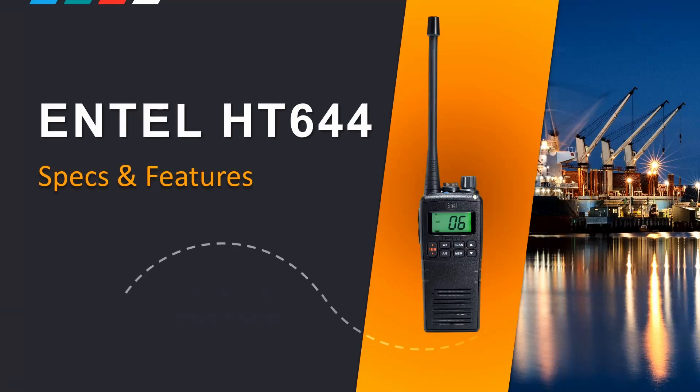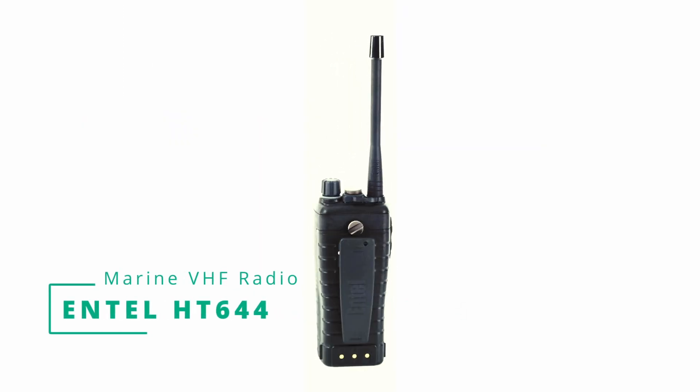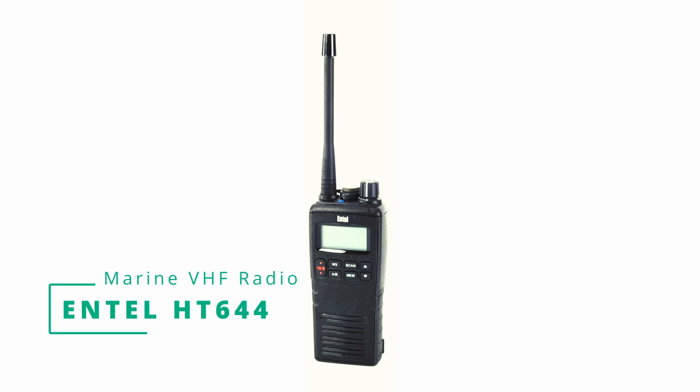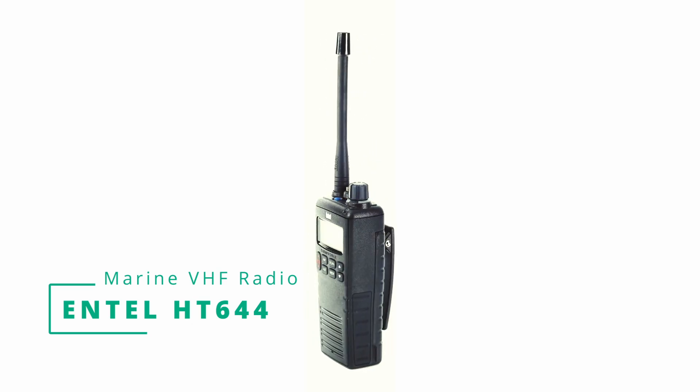Intel HT644 Commercial Grade Marine Portable Radio. Tough, submersible, dependable. This short video covers the unboxing, features, and specifications of the Intel HT644 VHF Marine Portable Radio.